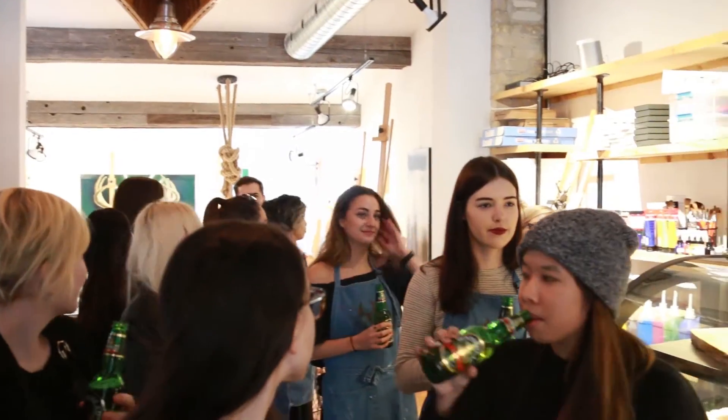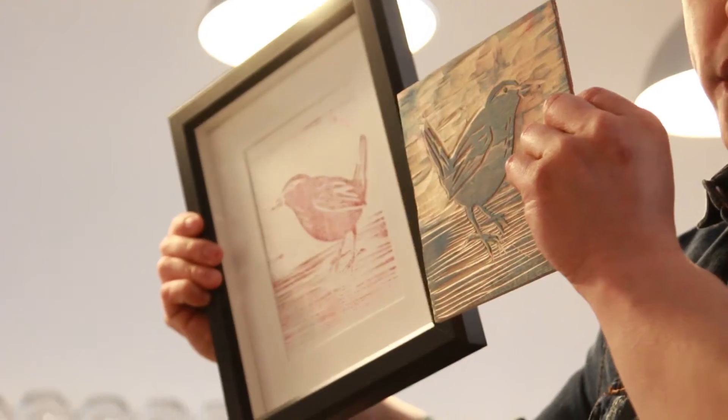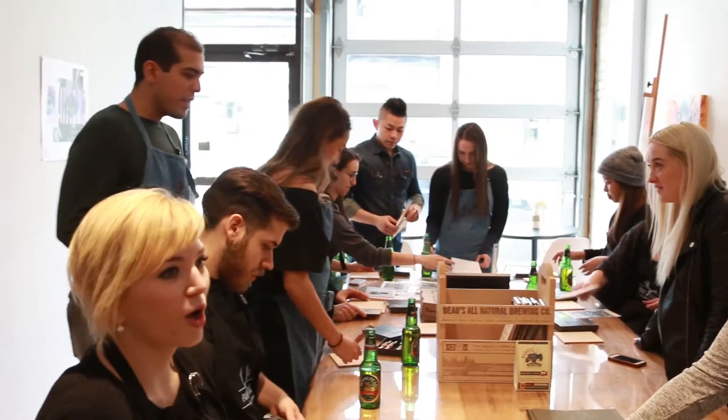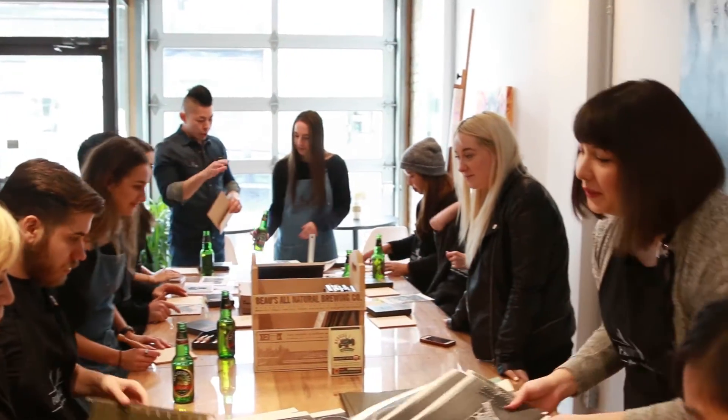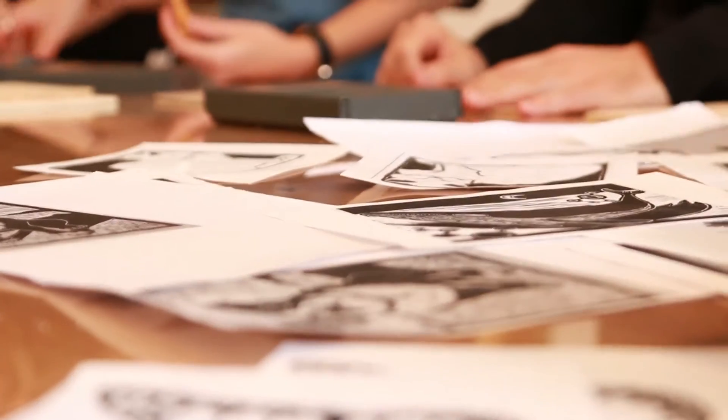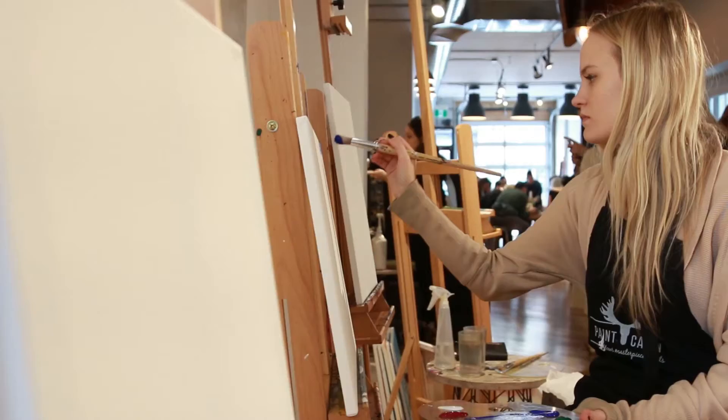When we arrived we were introduced to different workshops that we could participate in. We could choose from woodcut art, string art, and free-form painting. They had some beginner designs for the woodcut art and string art workshops that we were able to decide from, and if you wanted to paint you just grabbed your favorite colors, a paintbrush, and got started.